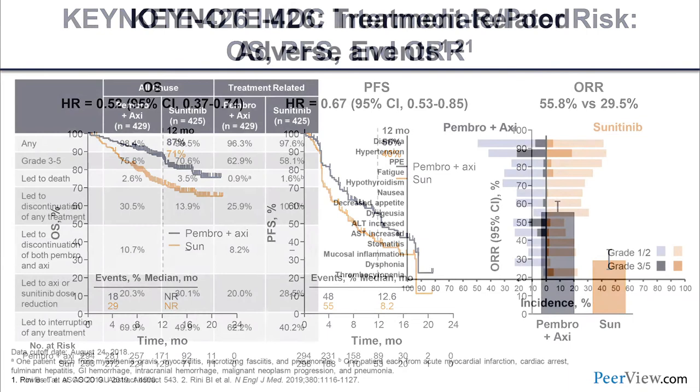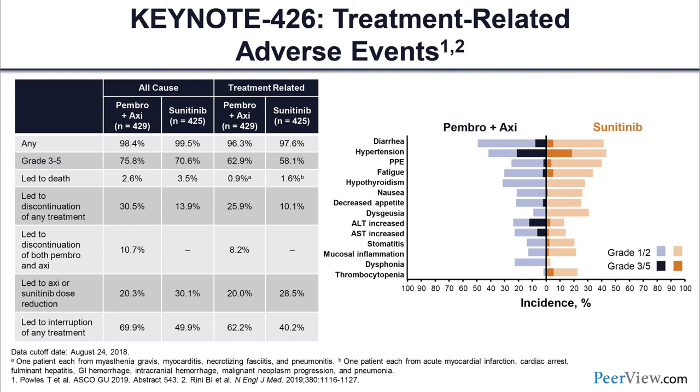It's important to talk about treatment-related adverse events. Comparing pembo/axi to sunitinib, the overall side-effect profile is almost comparable, but grade 3-5 toxicity — in dark navy — shows diarrhea and ALT/AST elevation are a little bit higher with pembo/axi compared to sunitinib. Treatment-related AEs leading to discontinuation of any treatment are a little bit higher with pembo/axi as a doublet, and treatment-related AEs leading to interruption of any treatment are higher at 62 percent compared to 40 percent with sunitinib.